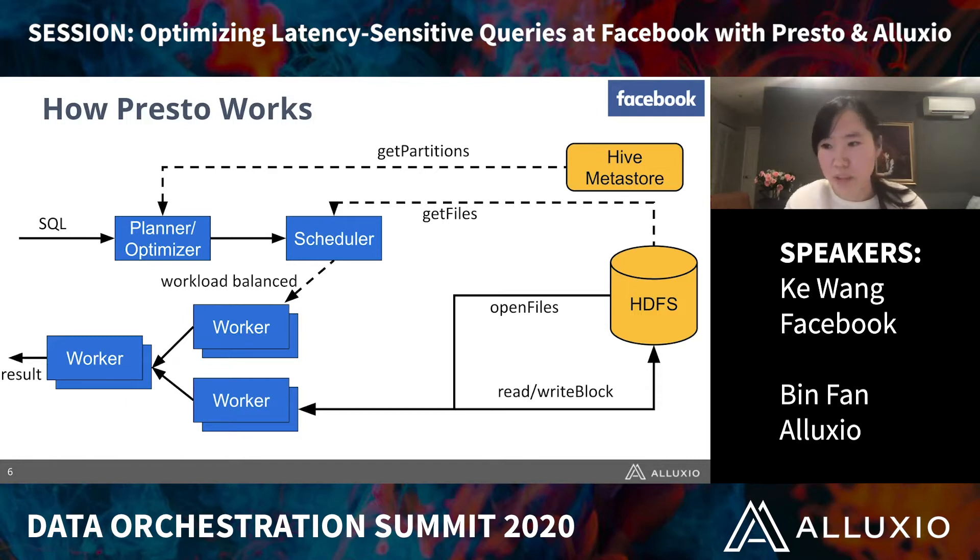One thing to mention here is that this architecture is completely disaggregated, meaning that not only the Metastore but also the HDFS are disaggregated from Presto servers. Presto just serves as a compute component and doesn't store any data. The storage doesn't have any compute logic. So one downside of this architecture is that it's usually bottlenecked on network I/O. In order to serve low latency use cases, we want to reduce the round-trip costs to external components such as Metastore and HDFS.